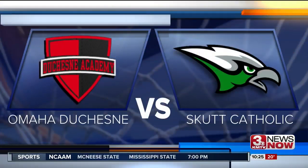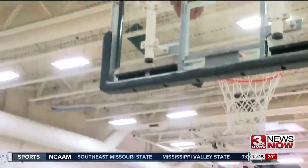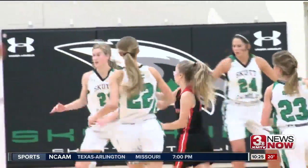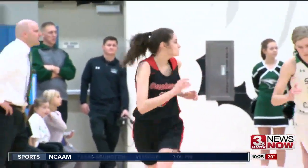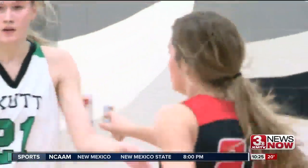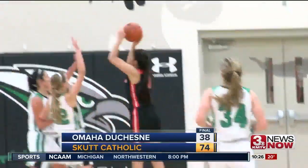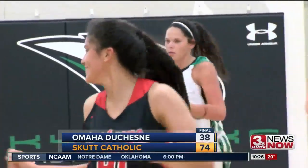A battle of the private schools between Omaha Duchesne and Scott Catholic. Second quarter, Scott leads 16-6. Cynthia McDermott fights through the contact and gets to the basket. Skyhawks leading 18-6. Early in the second, Allie Caldwell knocks down the three to cut the Skyhawk lead to single digits. Still in the third, CeCe Barron spots up in the corner and knocks down the three-ball. Later in the second, Maya Delgado lays it in for an easy two. McDermott has a career-high 30 points tonight and the Skyhawks soared to a 74-38 victory.